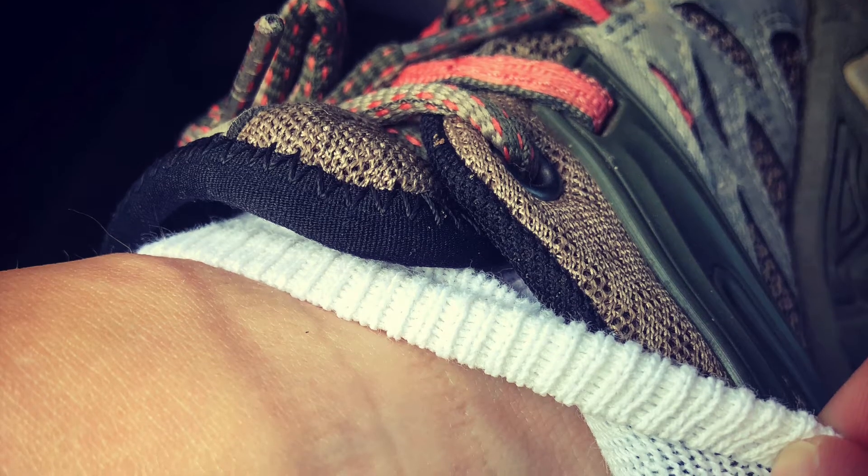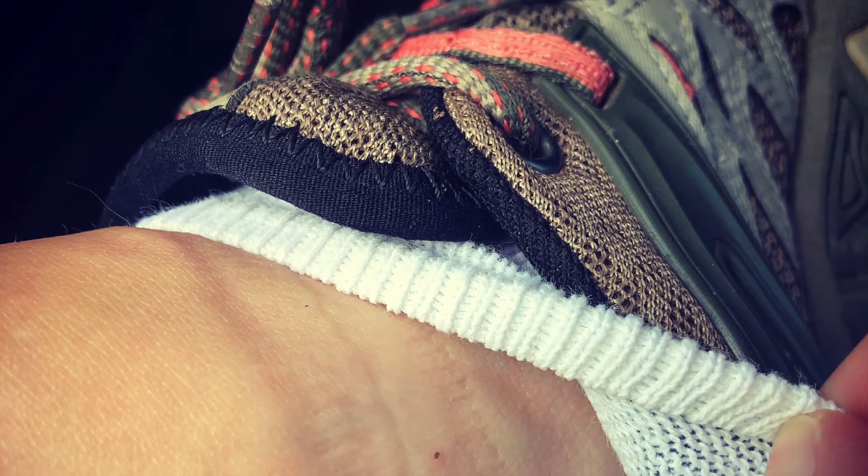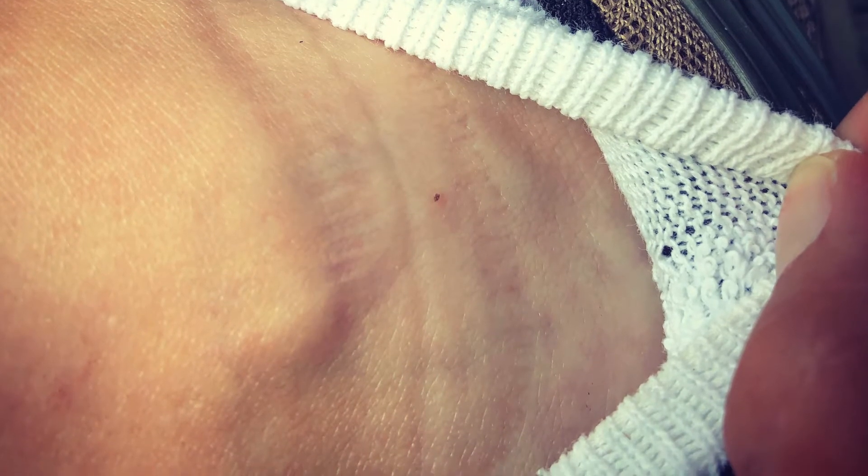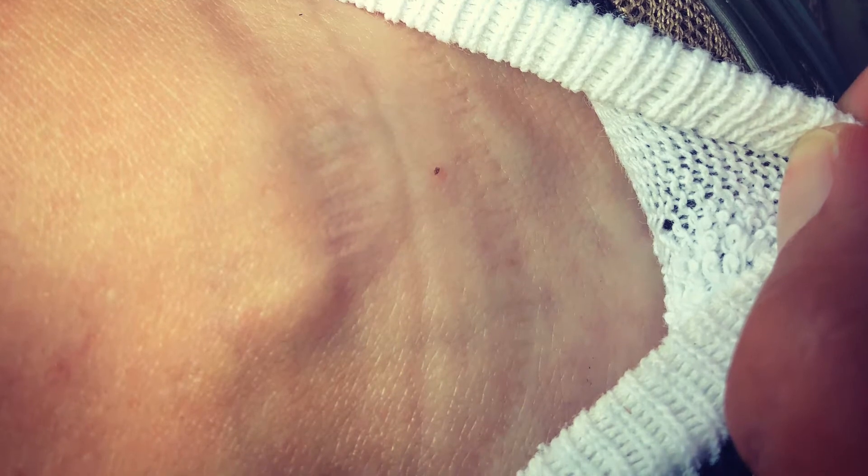Tick larvae are commonly referred to as seed ticks or turkey mites — those are actually baby ticks. They're not picky about where they attach, and if you walk through an area where they have recently hatched out, you can end up with hundreds on you.